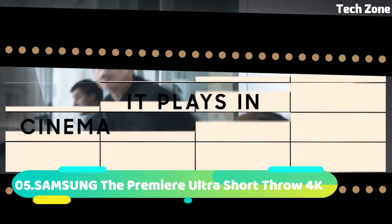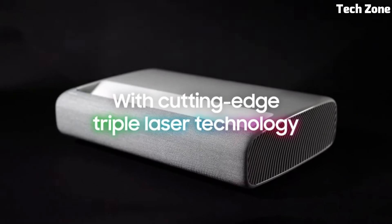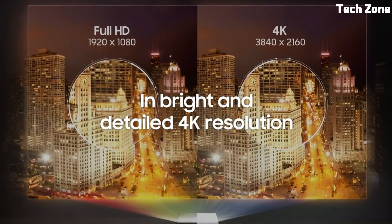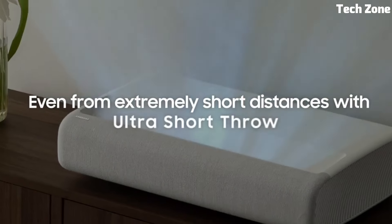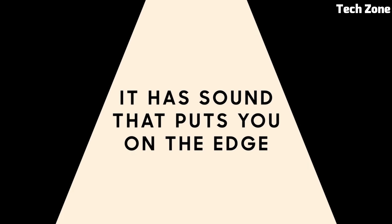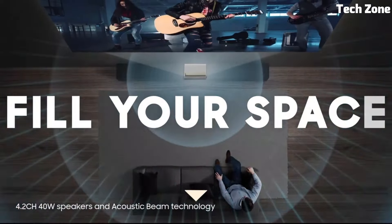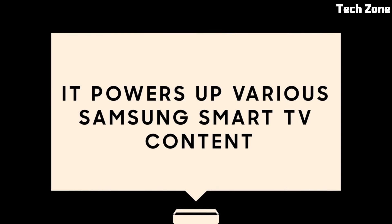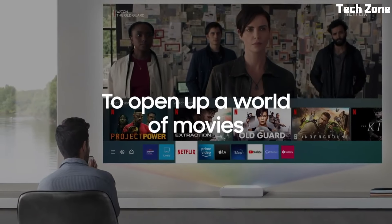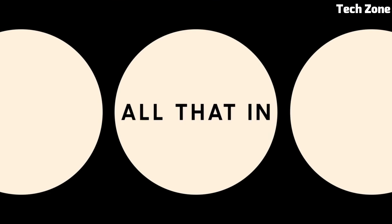Number 5: Samsung The Premier Ultra Short Throw 4K is a cutting-edge home entertainment marvel. This sleek and compact device brings cinematic experiences to your living room with unparalleled convenience. Its Ultra Short Throw technology minimizes space requirements, allowing it to be placed close to the screen or wall for a massive 4K UHD display up to 130 inches. The projector boasts vibrant colors and stunning clarity, thanks to its laser-driven 4K resolution and HDR10 Plus support.